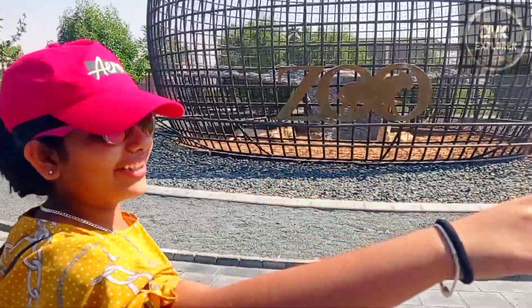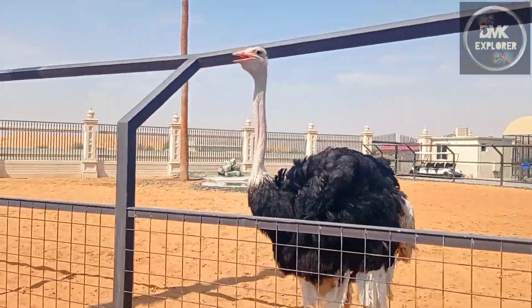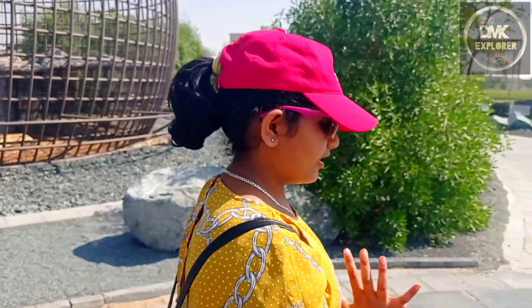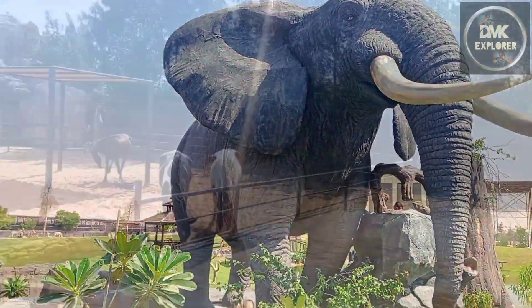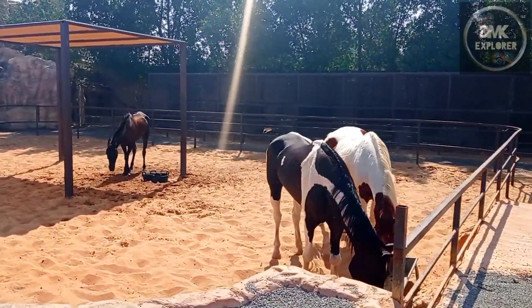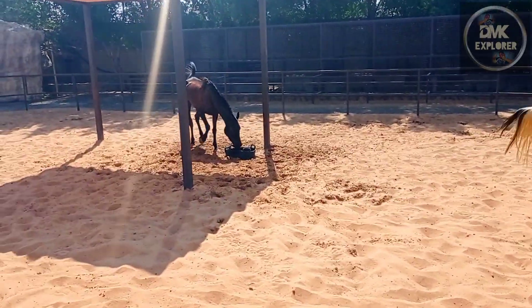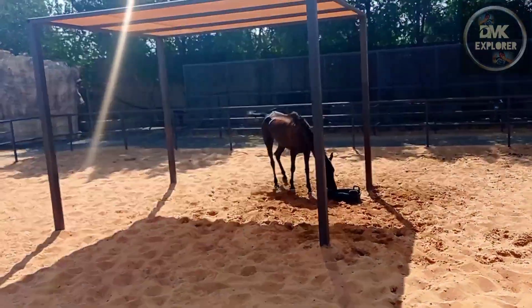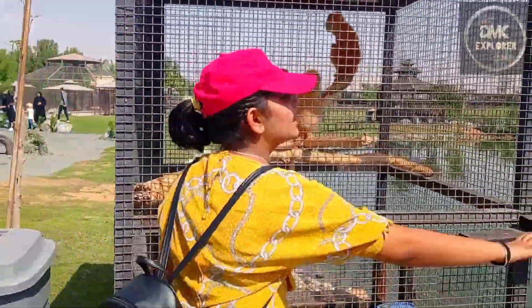Look at the giraffe over there — they have a big neck! We can do whatever we like here. This statue of the elephant is really big and beautiful. Look at the horses! Last time I went here, the horse almost bit my head. And look — there's a bird, and monkeys!